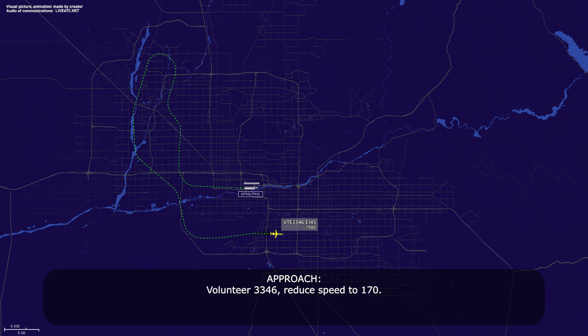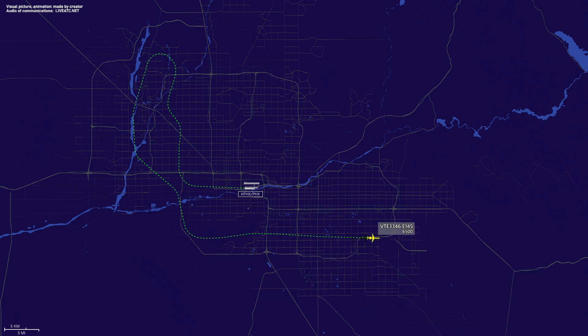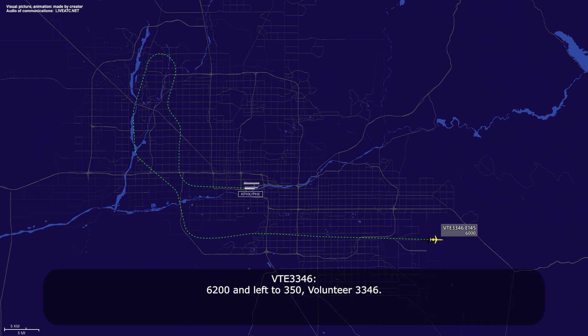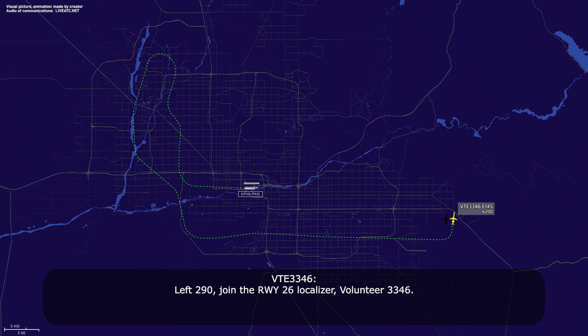Volunteer 33-46, reduce speed to 170. Go to 170, Volunteer 33-46. Volunteer 33-46, climb and maintain 6,200, turn left heading 350. 6,200 and left to 350, Volunteer 33-46. Volunteer 33-46, turn left heading 290, join the runway 26 localizer. Left 290, join the runway 26 localizer, Volunteer 33-46.